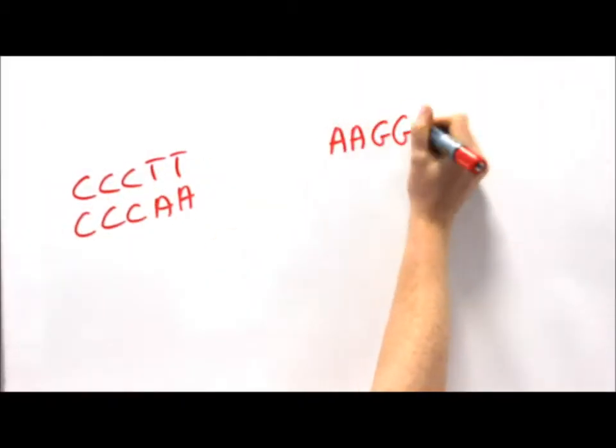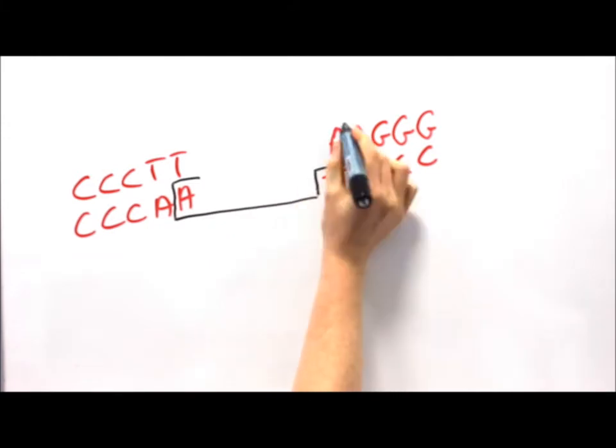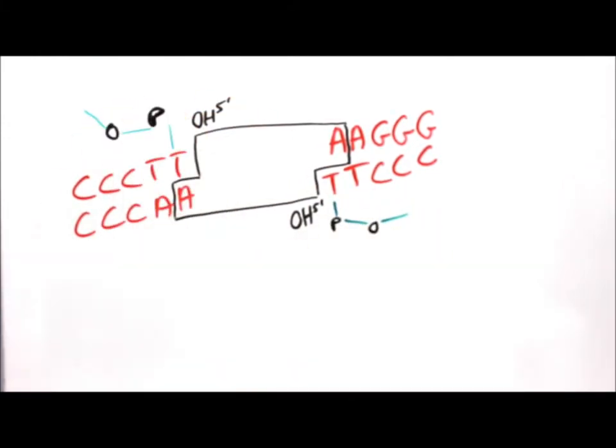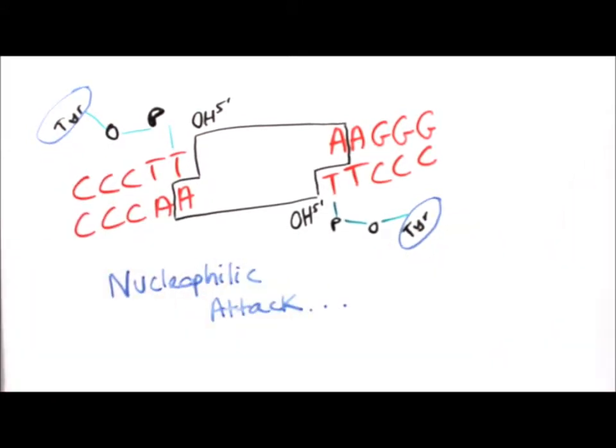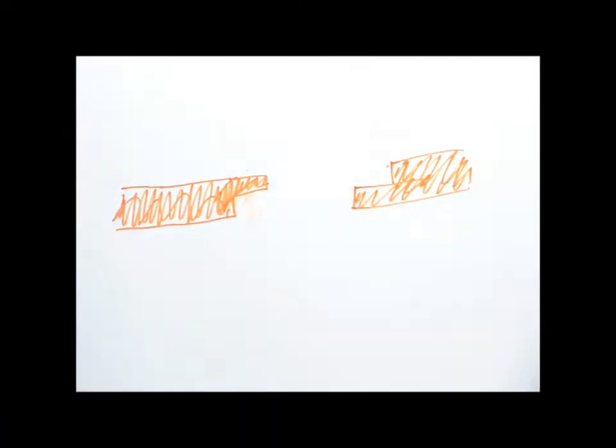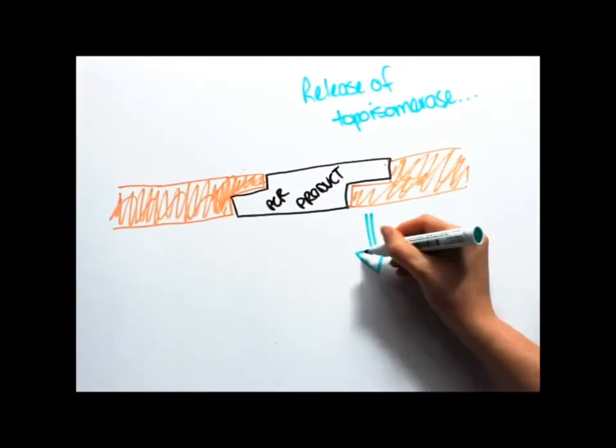PCR products can join the T overhang, since Taq puts an A in the product DNA. It stabilizes the strands. Nucleophilic attack is how the product ligates — the hydroxyl group breaks the covalent bond and it dissociates.